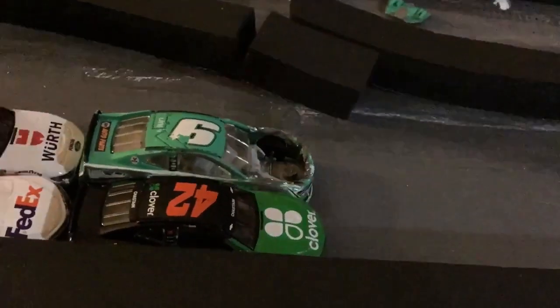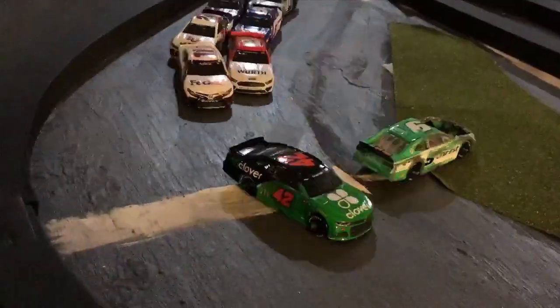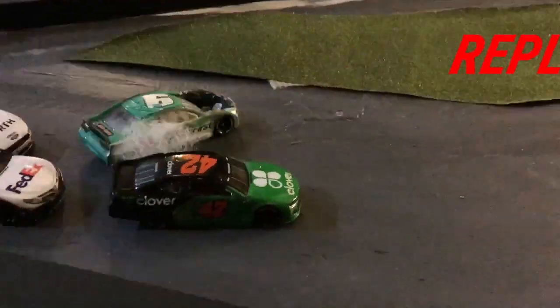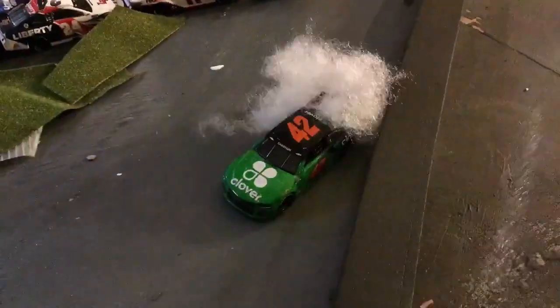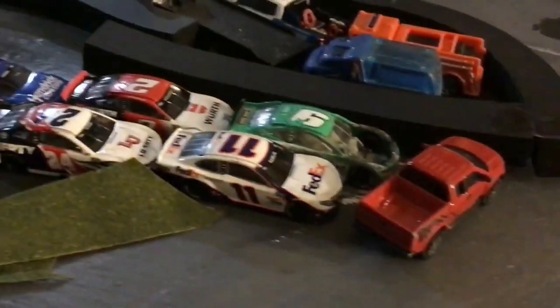What a finish! You saw Elliott congratulating Chastain, and yeah, he just used him up. Chastain knew that Elliott had to run on the outside, so he just door slammed him.